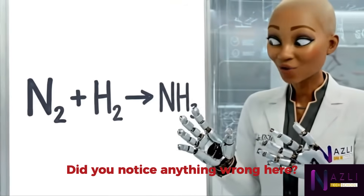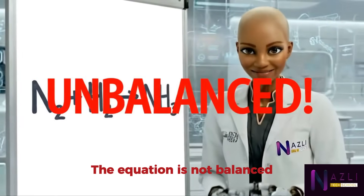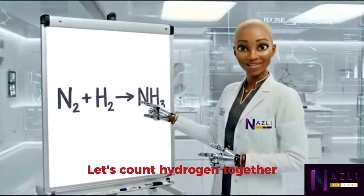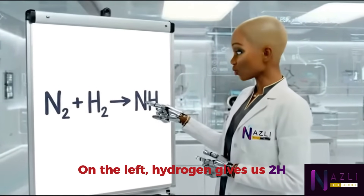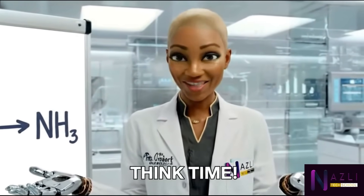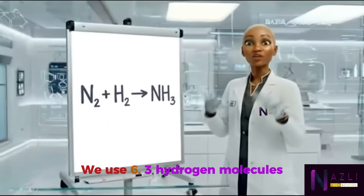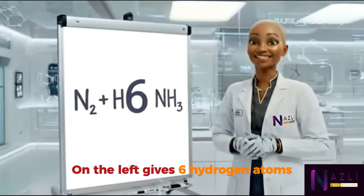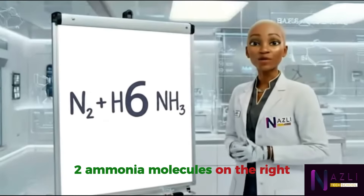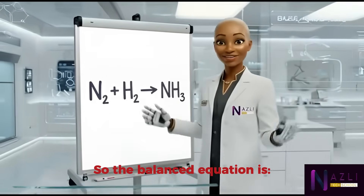Did you notice anything wrong? The equation is not balanced. Let's count hydrogen together: on the left, hydrogen gives us 2H; on the right, ammonia gives us 3H. What number can both 2 and 3 reach? We use six. Three hydrogen molecules on the left give six hydrogen atoms; two ammonia molecules on the right also give six hydrogen atoms. So the balanced equation is: N₂ + 3H₂ → 2NH₃.